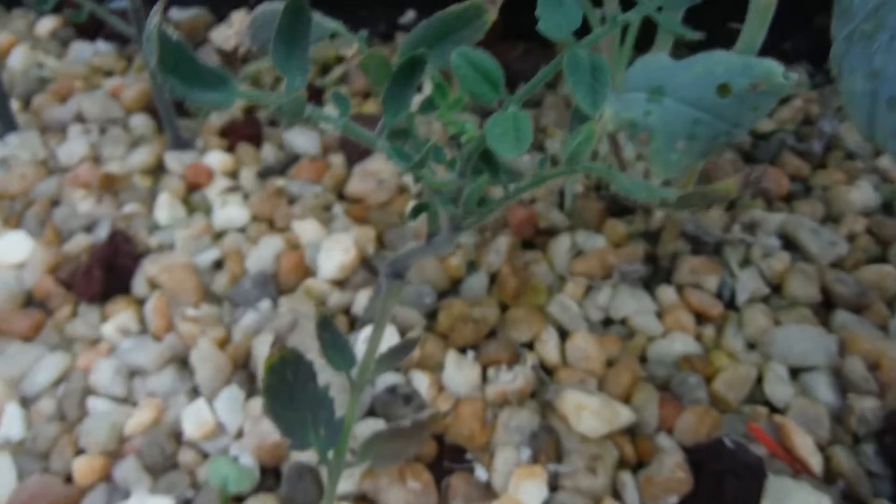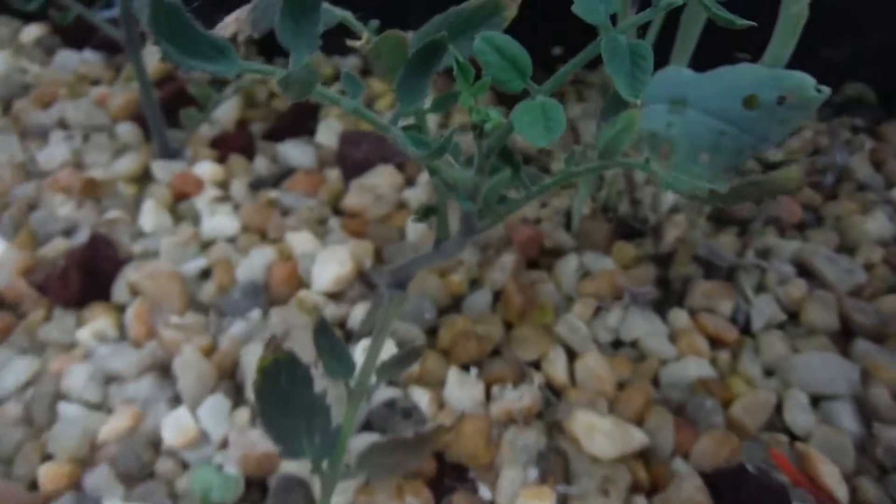My little sucker right next to it — indigo rose. Beautiful.